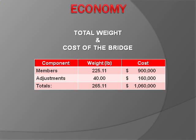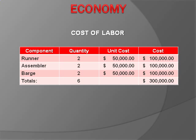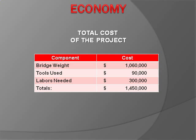Construction costs for the competition are weighted and estimated on the basis of bridge weight, tools used, labor, penalties incurred, and bridge deflection. The total cost of materials will be $1,060,000, not accounting for deflection costs or construction errors. Since only piers will be charged as tools, tool costs total $90,000. Labor costs total $300,000, utilizing the maximum of six builders to complete timed construction including repairs within 30 minutes. The grand total of all materials, tools, and labor is $1,450,000.